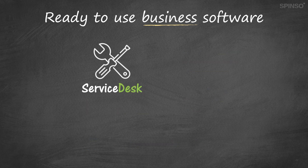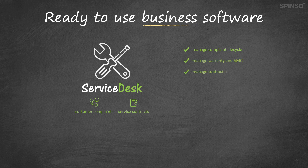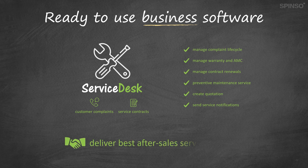With Service Desk, a Service CRM, you can deliver quick after-sales service and build strong customer relationships. Service Desk is a simple solution designed for the service industry. With Service Desk, you can systematically manage customer complaints and service contracts. It helps you manage the complete lifecycle of a customer complaint from initiation to closure. You can also manage support contracts like warranty or AMC, manage contract renewals, schedule preventive maintenance service, create quotations, send service notifications and more. With Service Desk, you can streamline and automate your service process to deliver the best after-sales service.